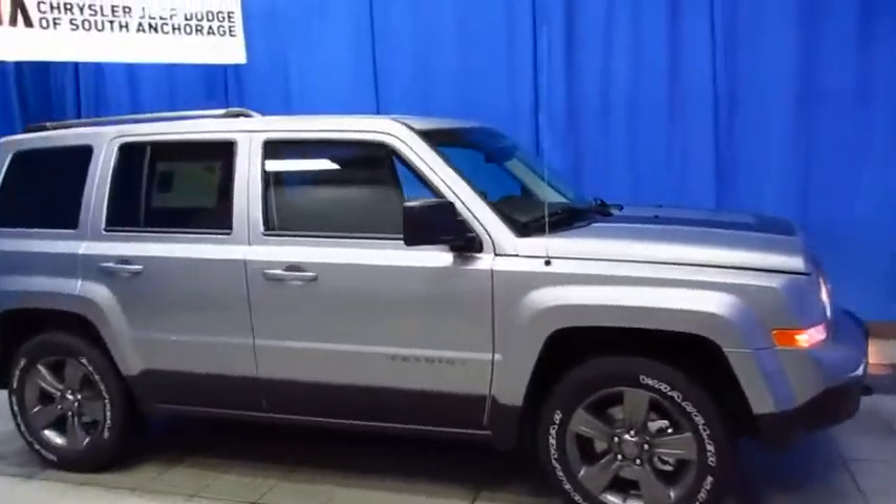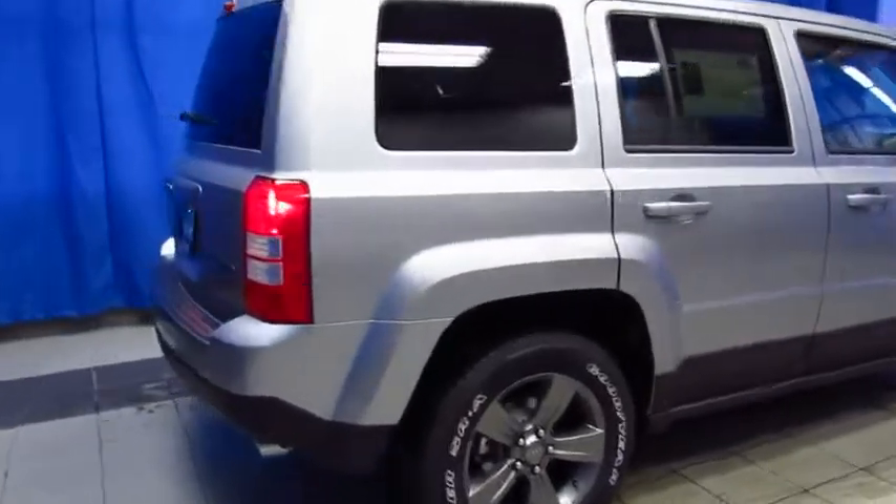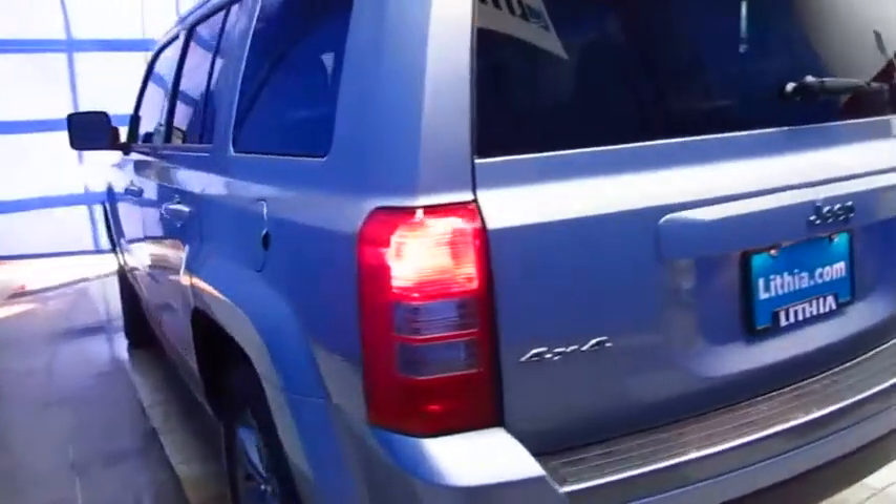Here's the Jeep Patriot SE package at Lithia Chrysler Jeep Dodge Ram of South Anchorage, with heated seats, alloy wheels, nice inside and out. A lot of features that you won't find on other entry-level SUVs.